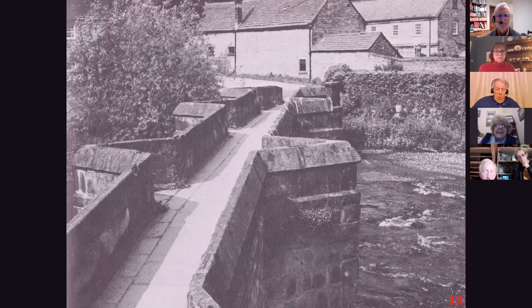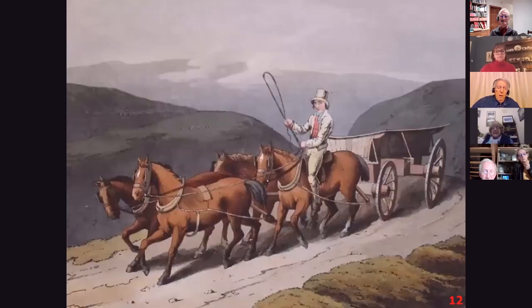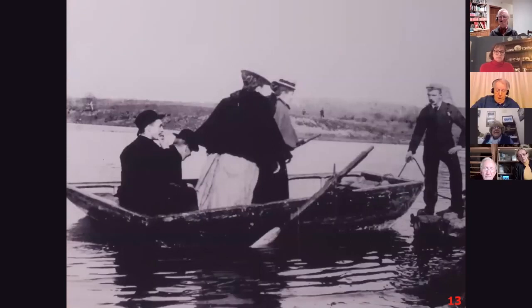The bridges were narrow pack horse bridges — too narrow for wagons. The wagons used fords to cross the rivers, and the roads were used by wagons for transport of goods. Drivers had to know of all the bottlenecks so they could manage to make progress. For foot passengers there were ferries — here one on the Ribble at Hacking Hall near Whalley — and that was used until 1955, believe it or not.